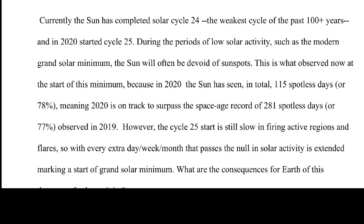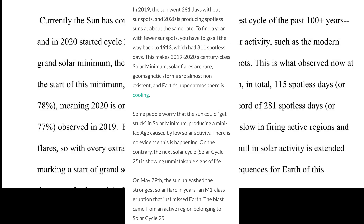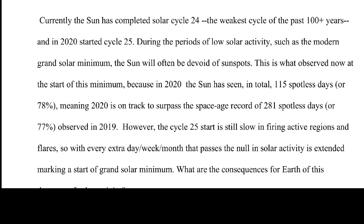Currently the sun has completed solar cycle 24, the weakest cycle of the past 100-plus years, and in 2020 started cycle 25. During periods of low solar activity such as the modern grand solar minimum, the sun will often be devoid of sunspots. In 2020 the sun saw a total of 115 spotless days, or 78 percent, putting it on track to surpass the space age record of 281 spotless days observed in 2019. That's 281 days in a row with no sunspot — and I've been watching this stuff for decades.